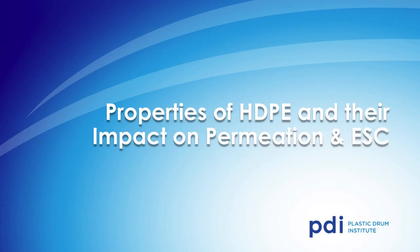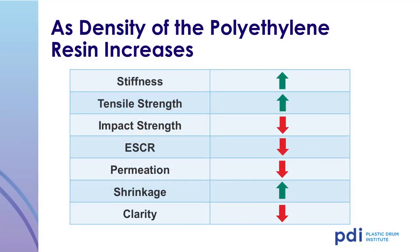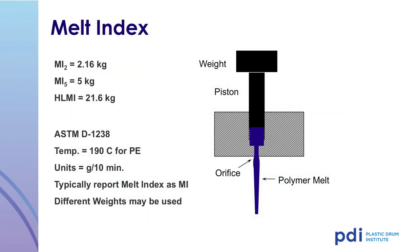The properties of high-density polyethylene will have an impact on permeation and environmental stress cracking. Density is one measure of polyethylene resin properties. As the density of the polyethylene resin increases, the stiffness, tensile strength, and shrinkage during molding go up, but the impact strength, environmental stress cracking resistance, permeation, and clarity all go down. Another important parameter used to evaluate polyethylene resin is melt index. The plastic packaging industry uses melt index to evaluate and specify resin. Melt index is a measure of the rheological properties, or flow, of the polymer itself.